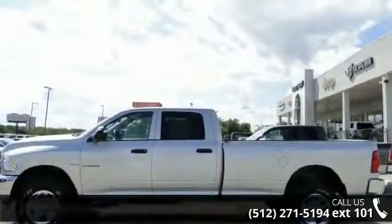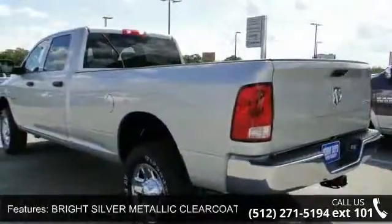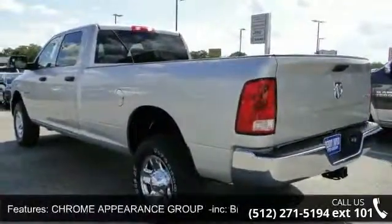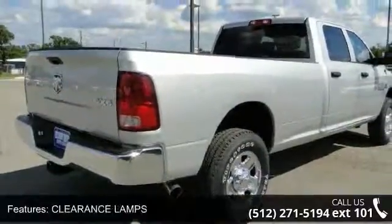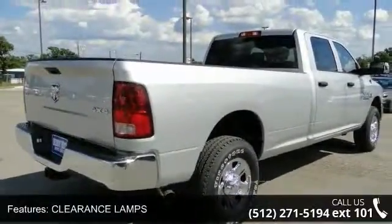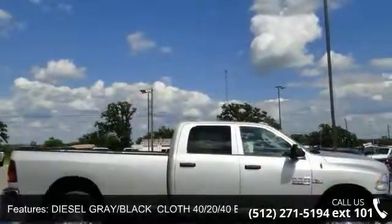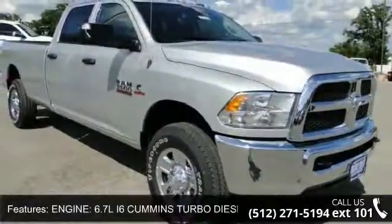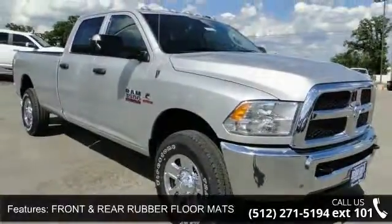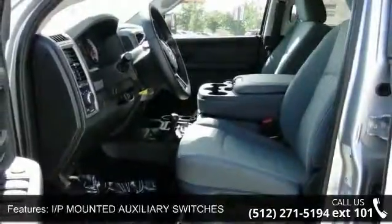Enjoy these notable features: AC, Engine Immobilizer, Radio, Uconnect 5.0 AM/FM/BT, 5.0-inch touchscreen display, overhead console, rearview mirror with microphone, temperature and compass gauge, integrated voice command with Bluetooth, remote USB port (charge only), and SiriusXM satellite radio.